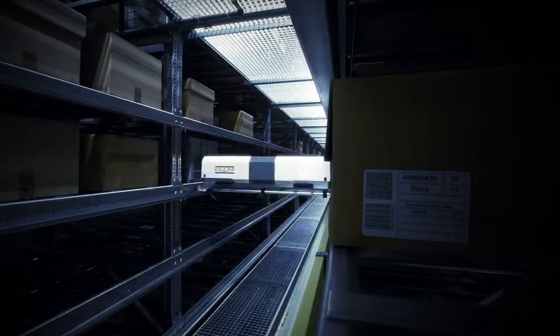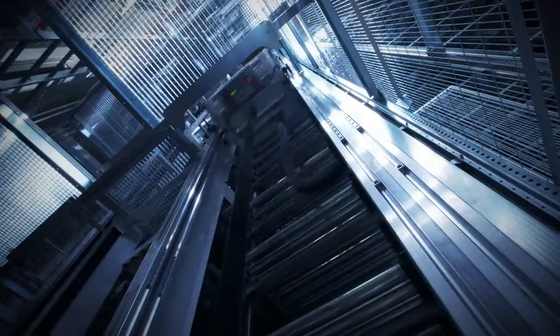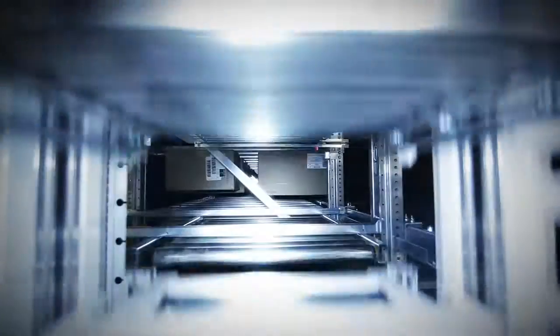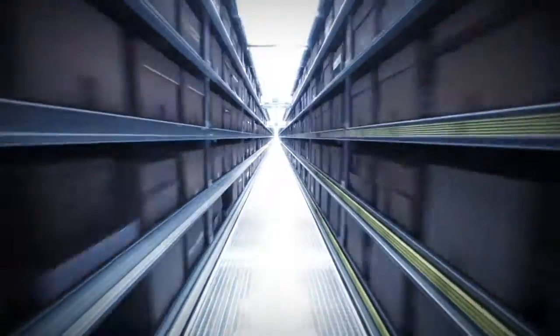The 52 lifts and 407 shuttles transport the cartons to their positions – up to 265,000 units with almost 4 million items across a storage area that has a length of 81 km on final completion.